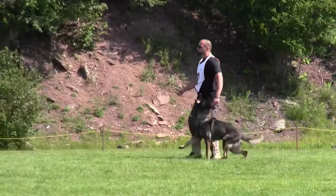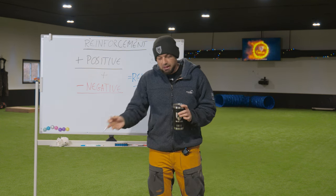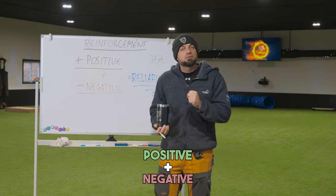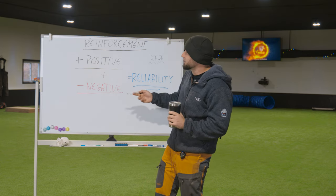Whether I'm training for the trial field, the street, or anything else, I'm always looking at reliability. That's why when you see me teaching something as simple as a sit, you'll see me reward the dog and you'll also see me put pressure on the dog. So let's get into positive and negative reinforcement so you guys can understand this process a little more.